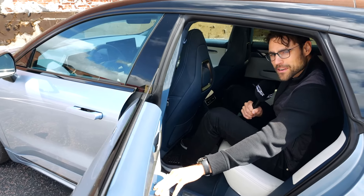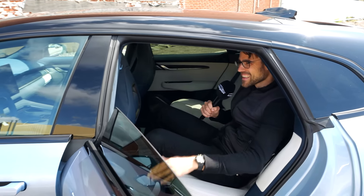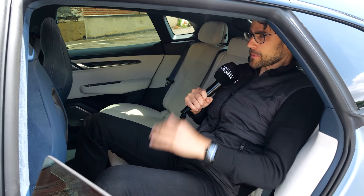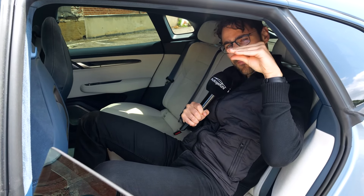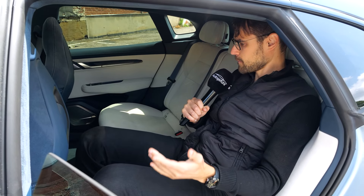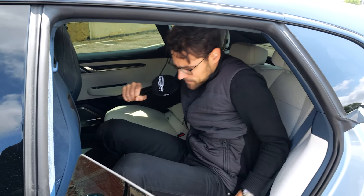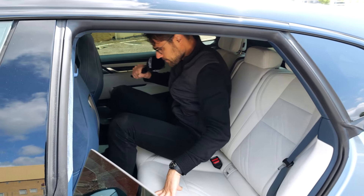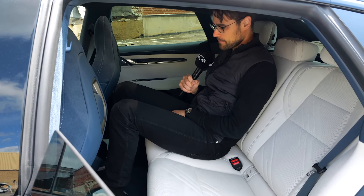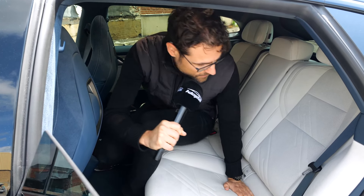With 189 centimeters or 6'2", there is still some headroom left — when I put my spine up, I can still put a hand over my head. So for five-foot-tall adults, easy. The middle seating also works; it gets a little closer on headroom, but yes, it is five-tall-adult proof, definitely.